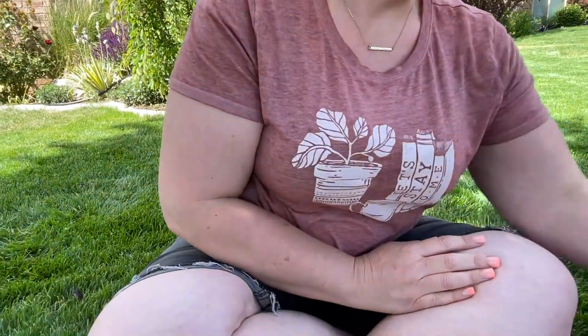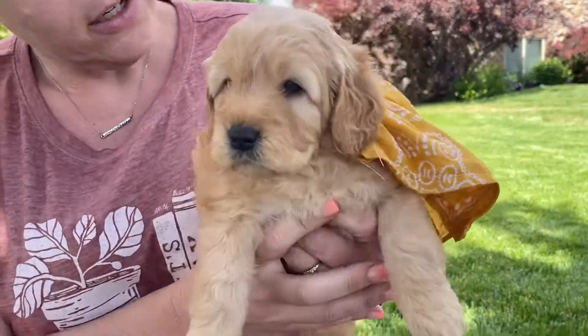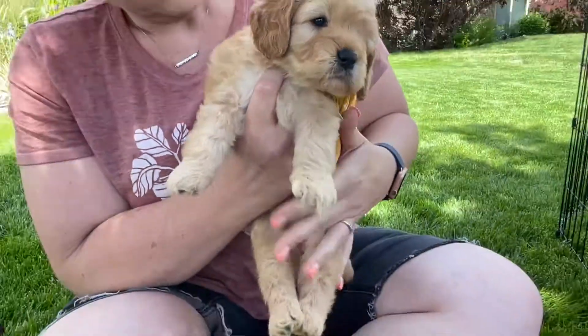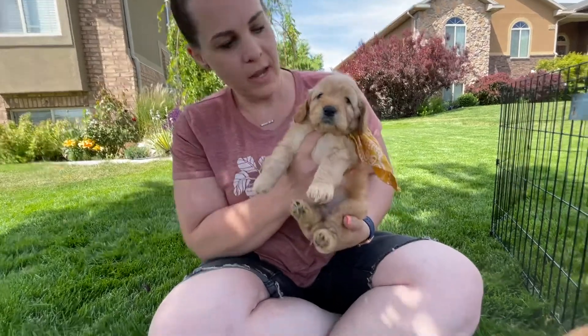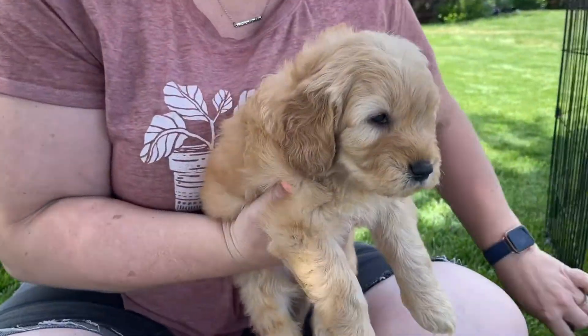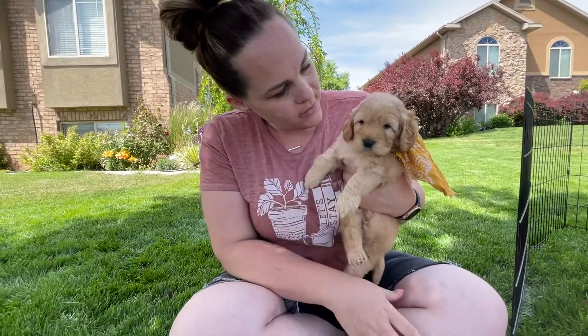And then we've got Orange Collar boy who is still available. He is the lightest little apricot color — darling little teddy bear boxy face. This is Orange Collar, and these are all of Honey's puppies and they are five weeks old. They are just as cute as can be.